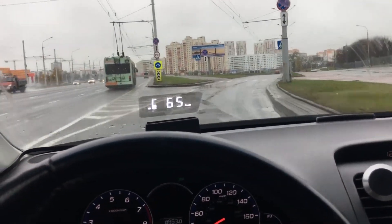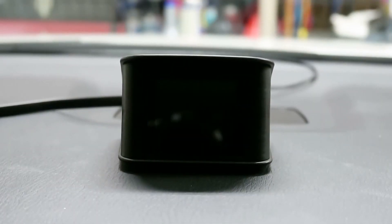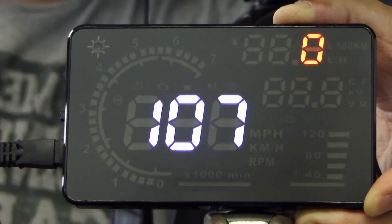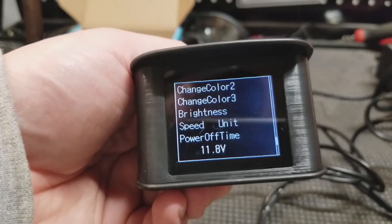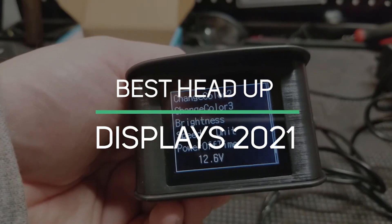A heads-up display or HUD is a fantastic invention that allows drivers to see data directly in front of them without having to shift their attention away from the road. Drivers may keep an eye on important information while staying safe. To make your buying decision easier, we've created a detailed list and review of the best heads-up displays in 2021.